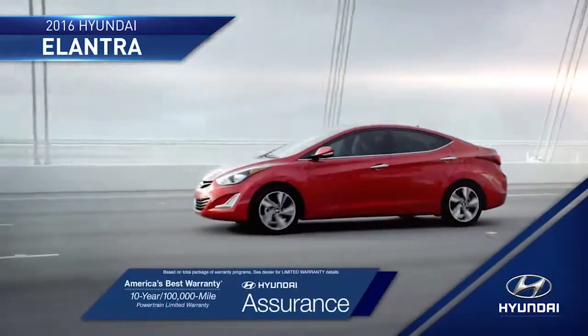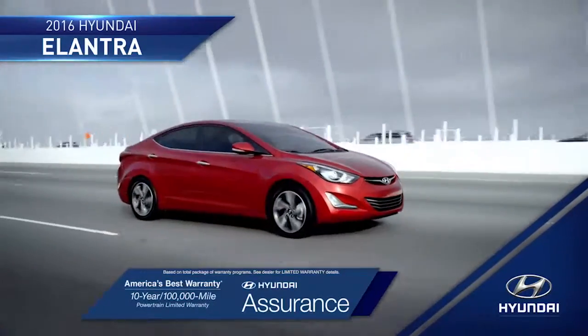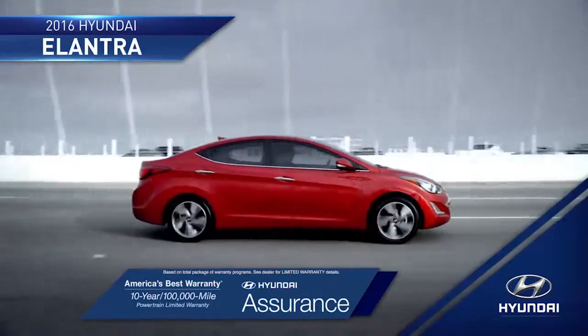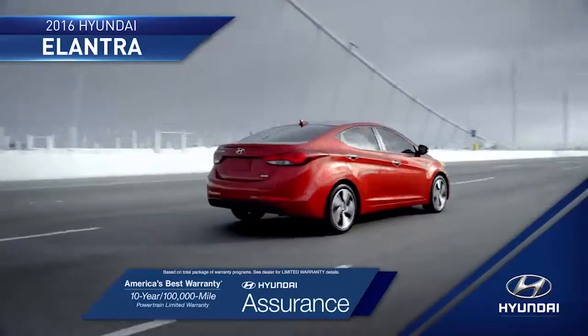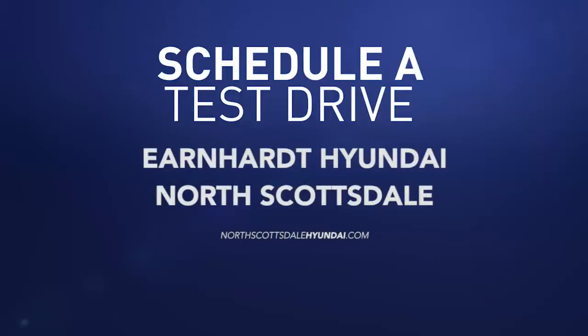And if you can find the way you get back and forth, one of the best options on the road. You'll be ready to put on the road ahead. So schedule a test drive of your very own at Earnhardt Hyundai North Scottsdale today.